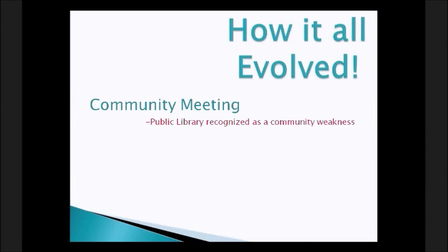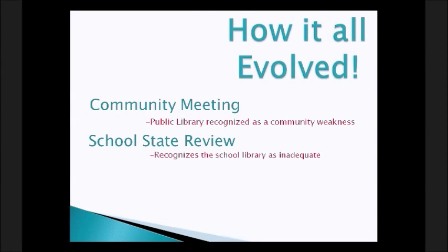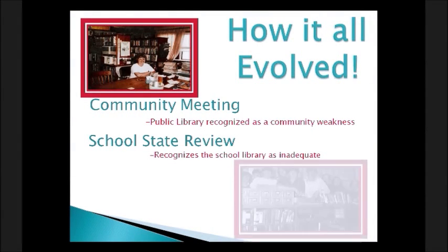Let me tell you a little about our library and how our community library came to be. The population of Centerville is approximately 900 people, and the school enrollment is 217. About 20 years ago, a city meeting was held to discuss the town's strengths and weaknesses. It was brought up that the public library needed improvement and should be moved to a different building with more room.